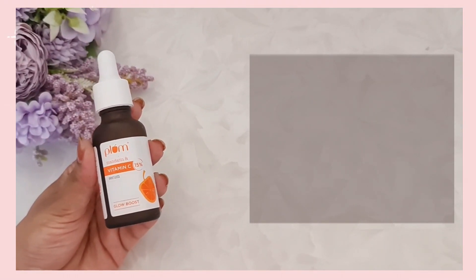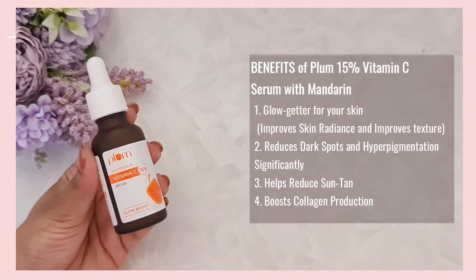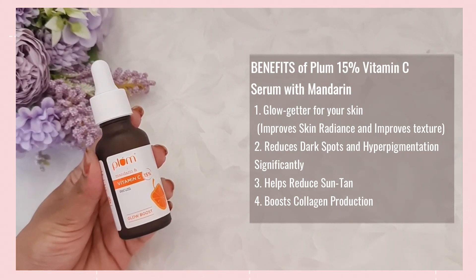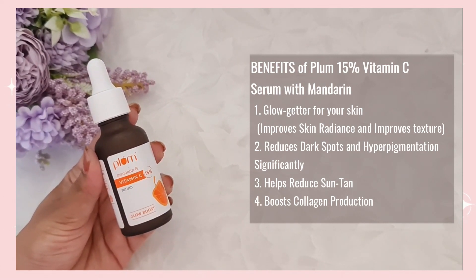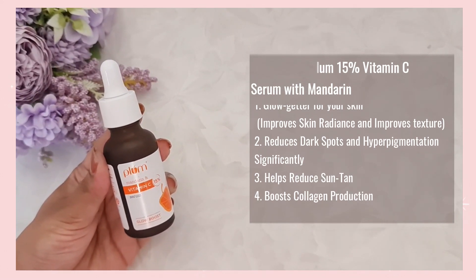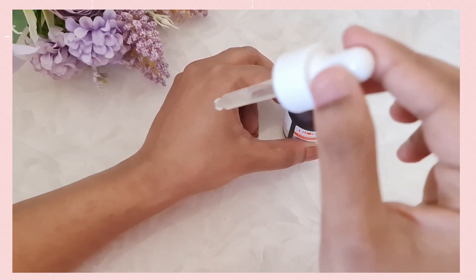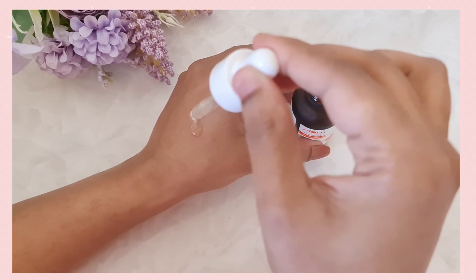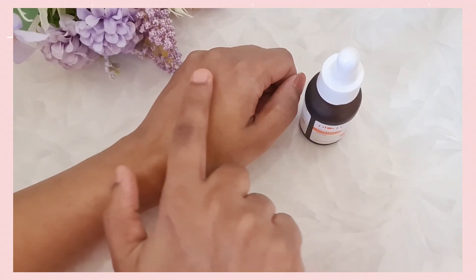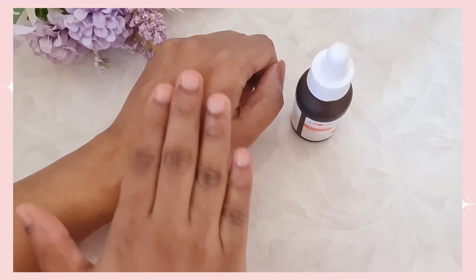The Plum 15% Vitamin C Serum with Mandarin is a perfect glow getter for your skin as it helps to improve skin radiance and texture. It also reduces dark spots and hyperpigmentation quite significantly, and it helps to reduce suntan and boost collagen production. The texture of the serum is very lightweight, gets easily absorbed into your skin, and gives you that instant glowing and healthy radiance, which I really love.